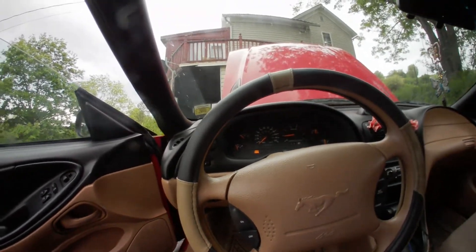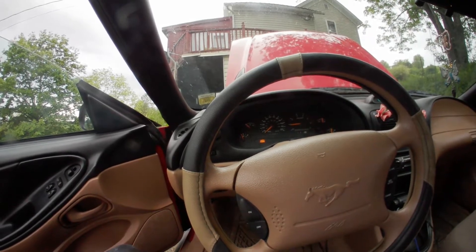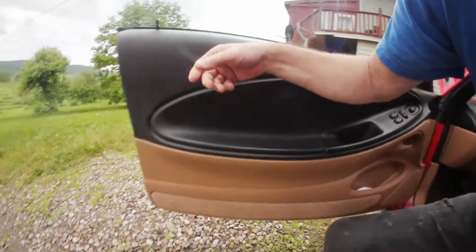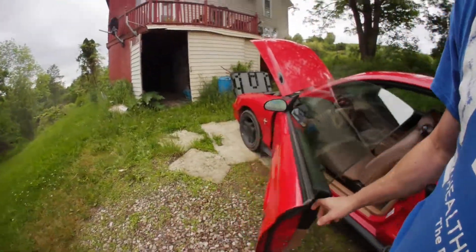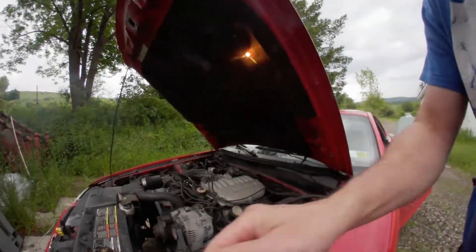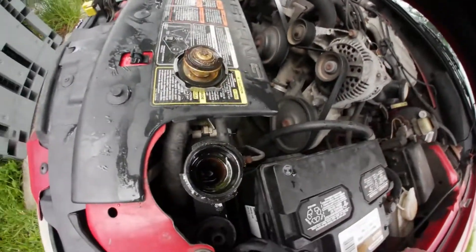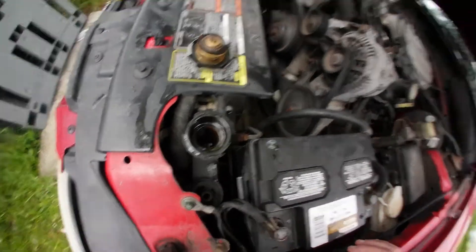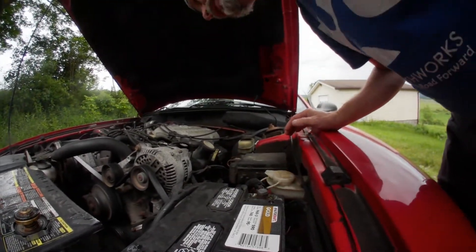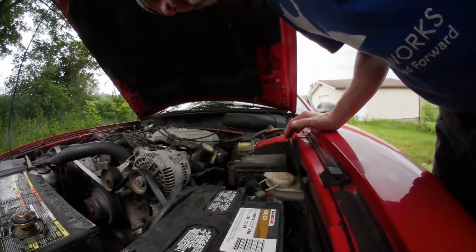I'm wondering if I got a stuck thermostat after all this. That thermostat kicked in — it just shot right to the roof. It blew quite a bit of antifreeze. Well, that was definitely because it was hot when I shut it down.